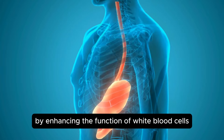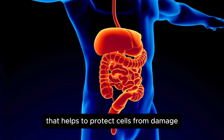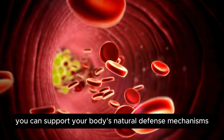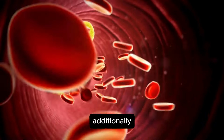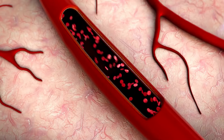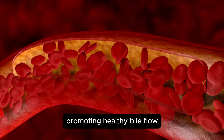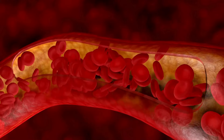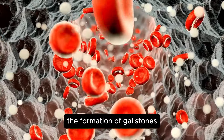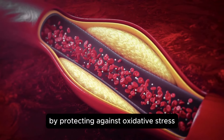Vitamin C also supports the immune system by enhancing white blood cell function and promoting antibody production. It is a powerful antioxidant that helps protect cells from free radical damage. Additionally, vitamin C is involved in the production of collagen, which is essential for the health of skin, joints, and connective tissues. Regular consumption of vitamin C-rich foods or supplements helps maintain adequate bile acid levels, promoting healthy bile flow and preventing the crystallization of cholesterol into stones.